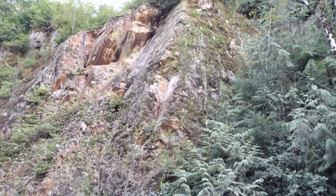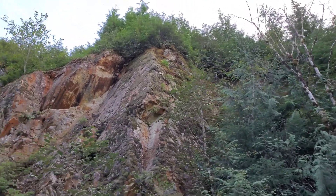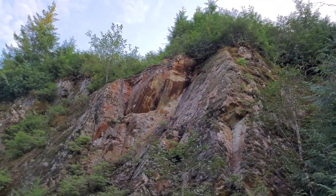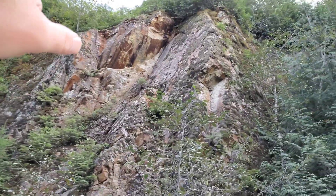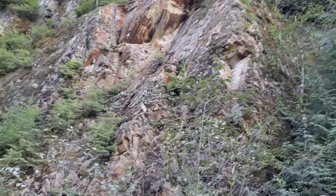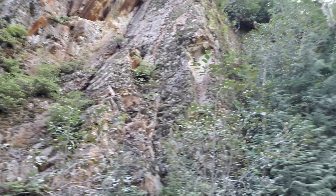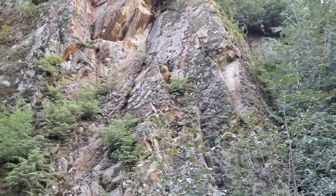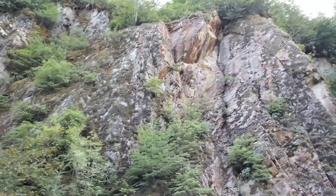And look at this just down the road — an intensely oxidized outcrop. I can see iron sulfides up in there and up in here as well. This area of oxidation is about 15 meters wide.